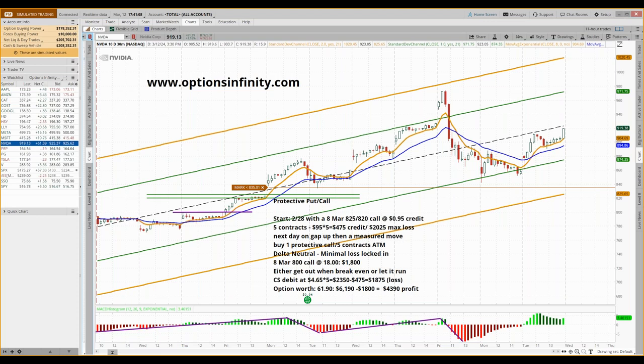Hello, this is Dale. In this video, I want to talk about saving a credit spread loss from something catastrophic. One of the things people say about credit spreads is yeah, you can win 70% of the time, but when you have a loss it could wipe out those seven gains.